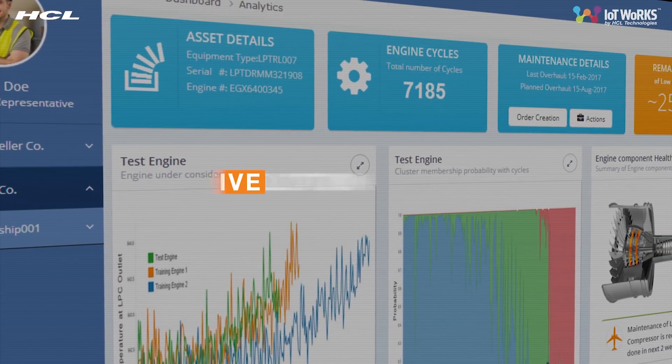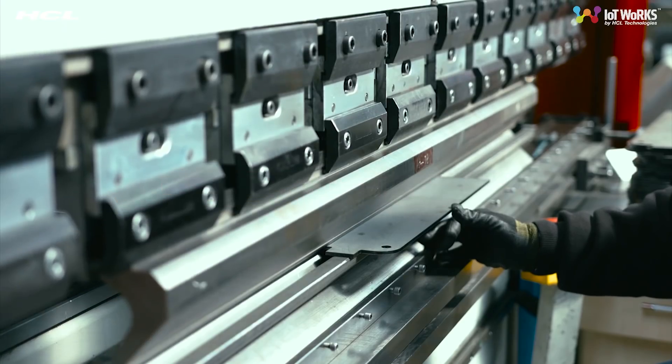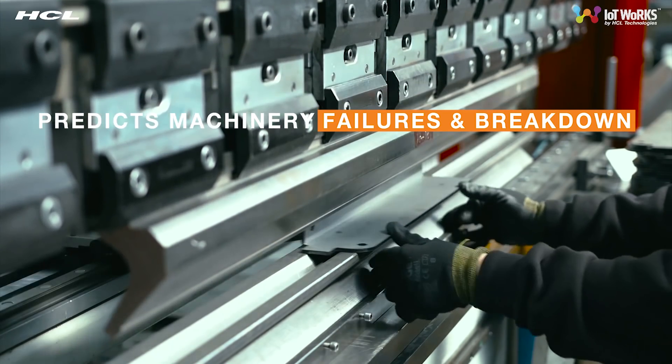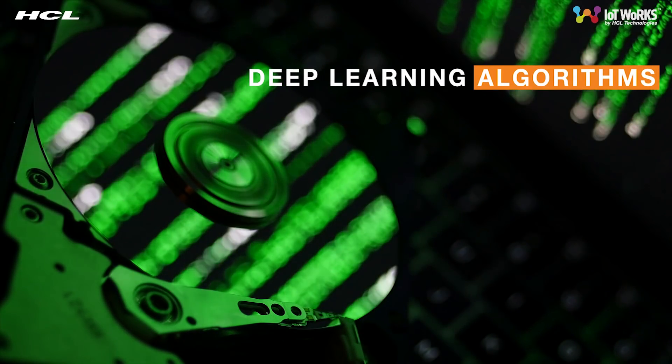HCL IoT Works Predictive Maintenance Solution is an IoT-enabled monitoring and maintenance solution that provides visibility to the imminent failure of any pivotal component of the machinery by using different types of data from the asset, using deep learning algorithms to predict a probable breakdown.